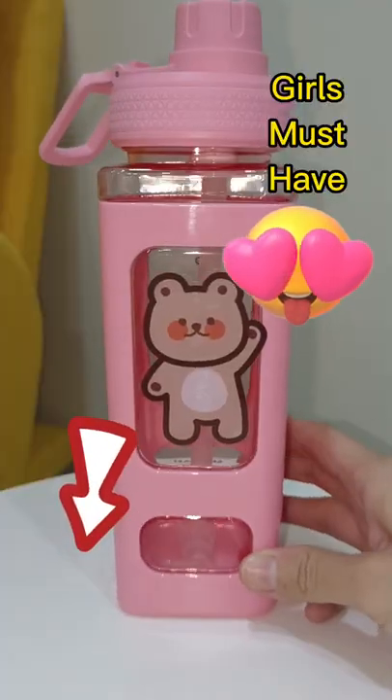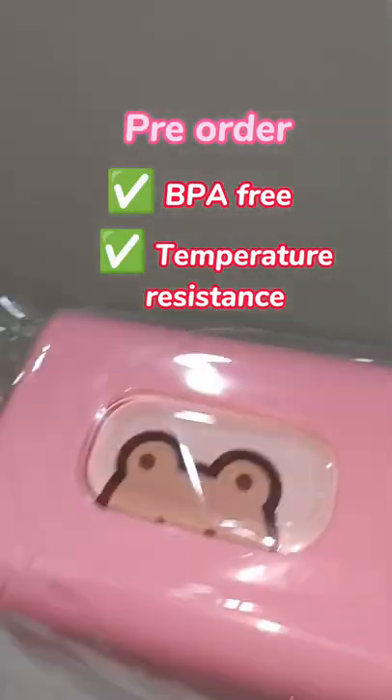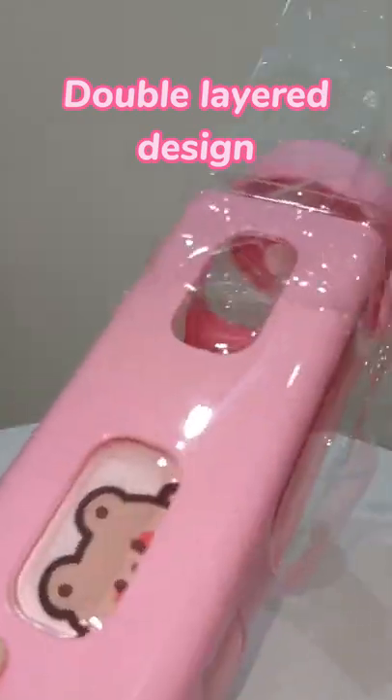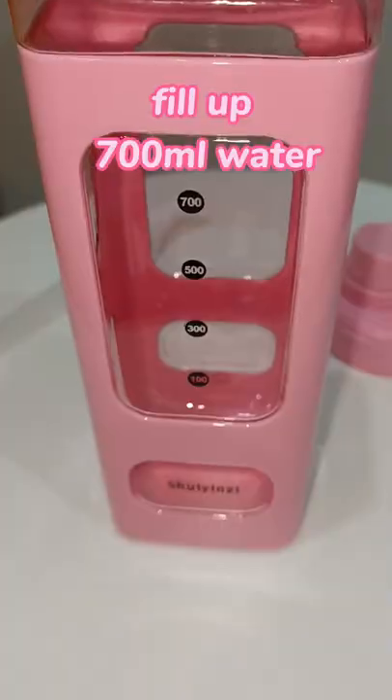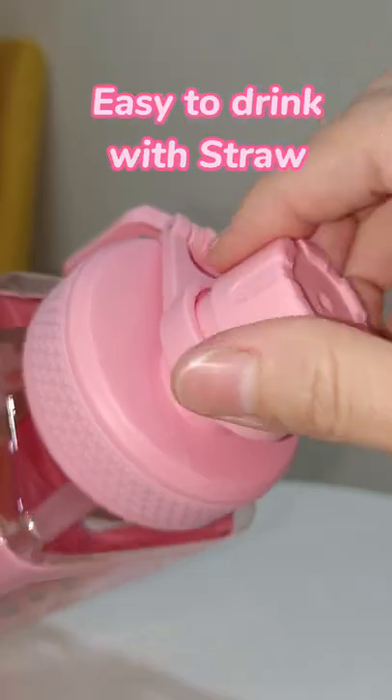I found a super cute square water bottle at TikTok Shop for $2.98 only. Let me show you what you get: it's a double layer design, comes with a free straw and free sticker, can fill up 700ml of water, and is easy to carry and easy to drink with the straw.